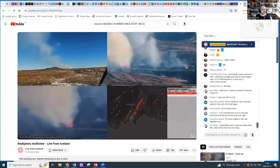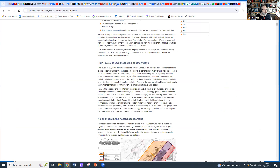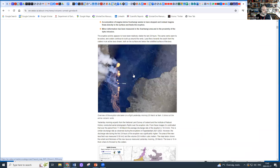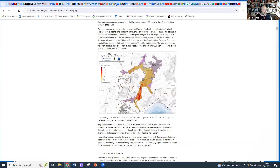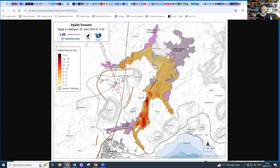The issue that we are facing, however, is the lava barriers are starting to reach their limit. Let me bring up the map from the Met Office. It's the lava barriers at the lower end of the lava field that are the problem — this corner here — and we have a lot of lava that's flowing still towards it. This is where the lava level, the height of the lava, has now reached the height of the barriers.